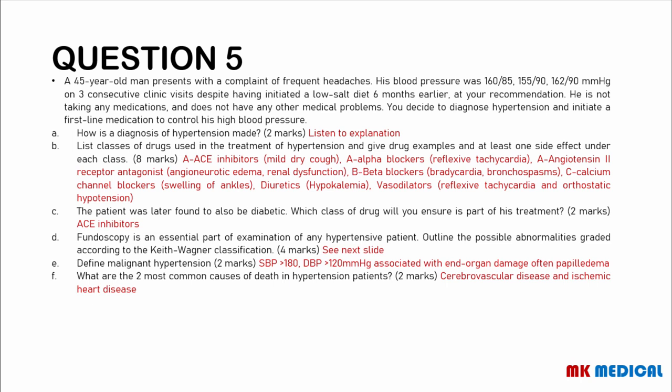The patient was later found to also be diabetic — you would add ACE inhibitors, which are particularly beneficial in diabetic patients with hypertension. Fundoscopy is an essential part of examination of any hypertensive patient, with abnormalities graded according to the Keith and Wagner classification of hypertensive retinopathy. Malignant hypertension is defined as systolic greater than 180, diastolic greater than 120, often associated with end-organ damage — specifically hypertensive retinopathy showing papilloedema. This was previously referred to as hypertensive emergency. The two most common causes of death in hypertensive patients are cerebrovascular disease and ischemic heart disease.